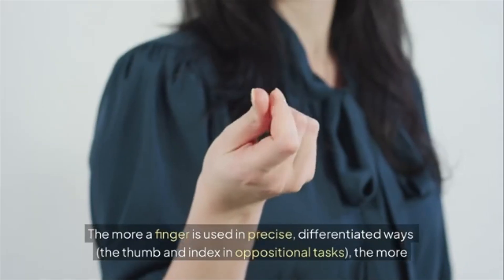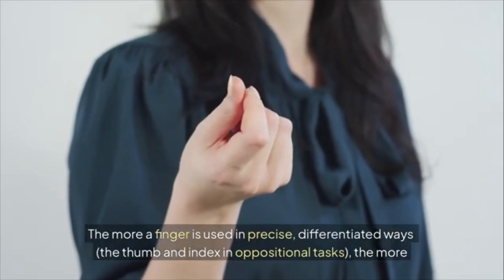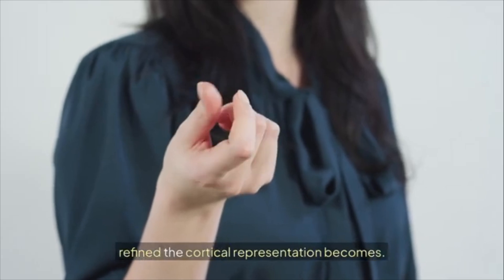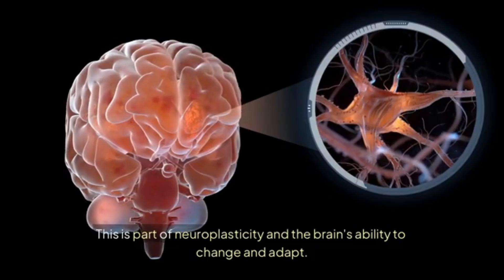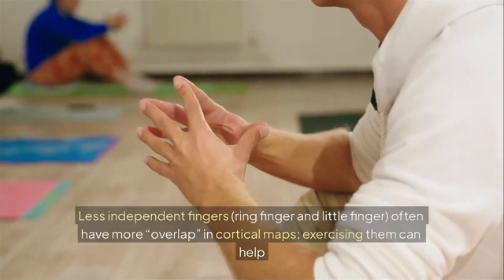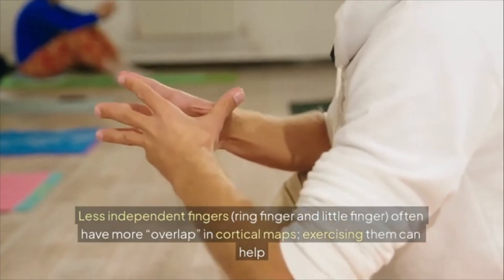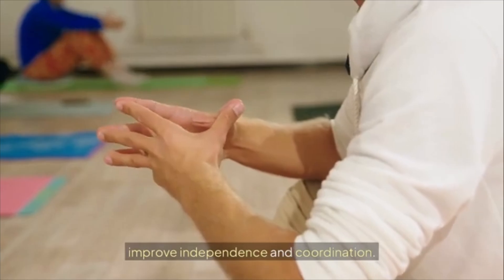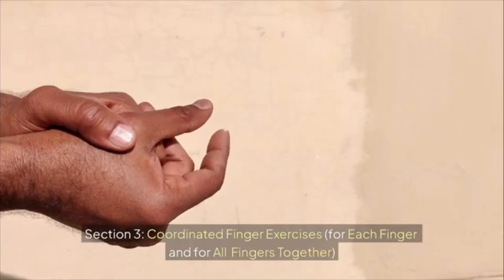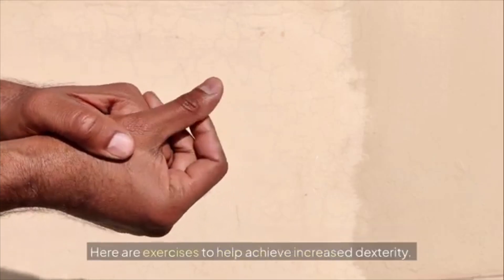The more a finger is used in precise, differentiated ways — such as the thumb and index in oppositional tasks — the more refined the cortical representation becomes. This is part of neuroplasticity and the brain's ability to change and adapt. Less independent fingers, like the ring finger and little finger, often have more overlap in cortical maps; exercising them can help improve independence and coordination.